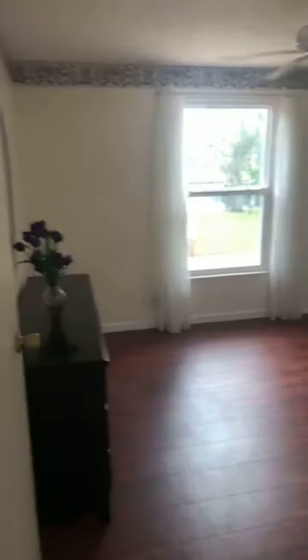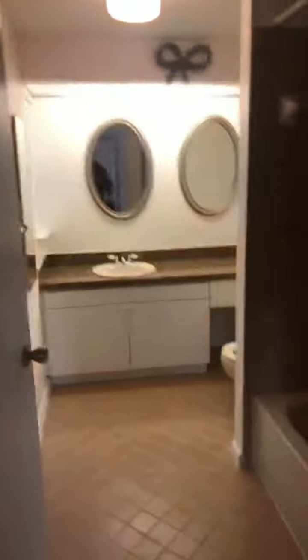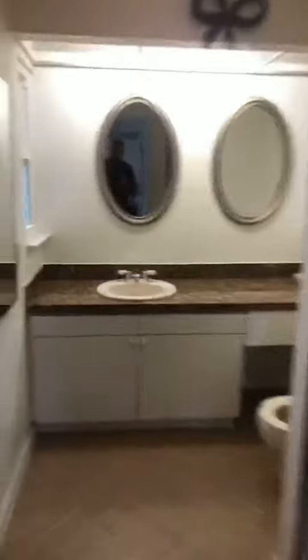This is one of the guest bedrooms over here, and the other one as well. Both have closets. The floor is pretty solid. This is the guest bathroom over here — pretty large for a guest bedroom. And back over here, there's a linen closet over here.